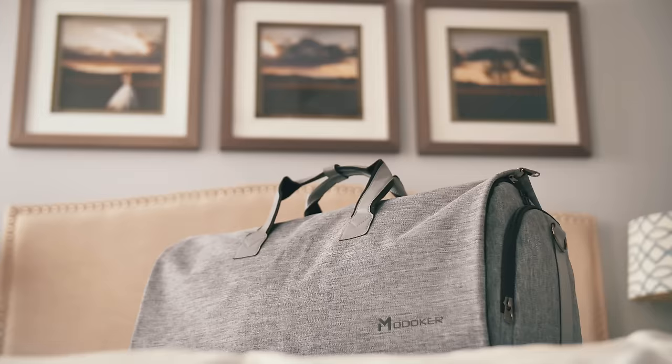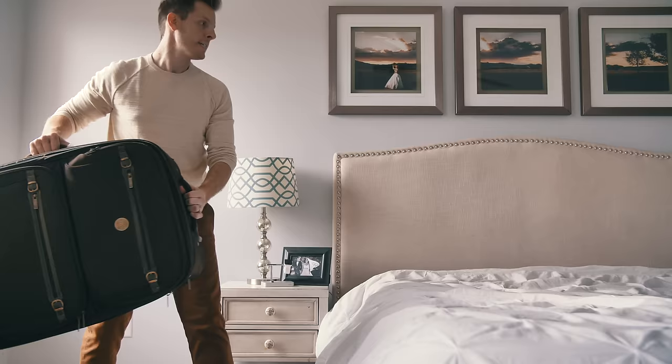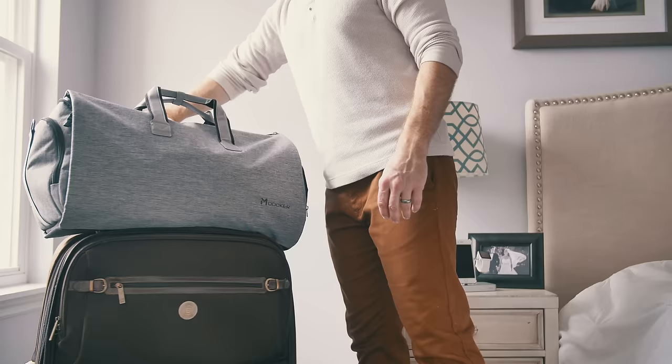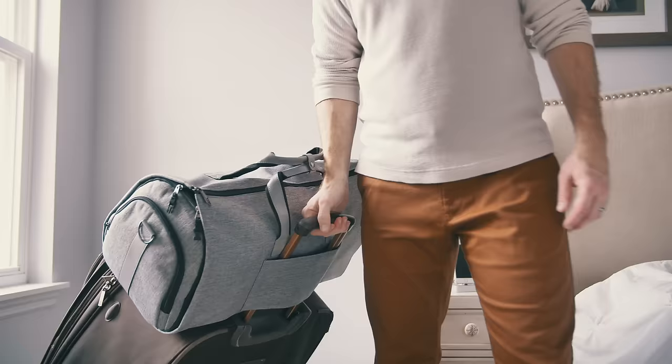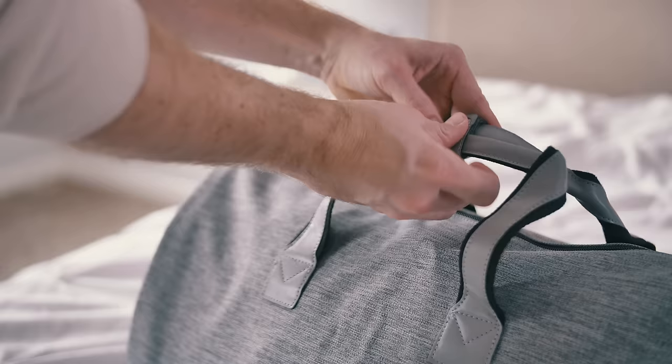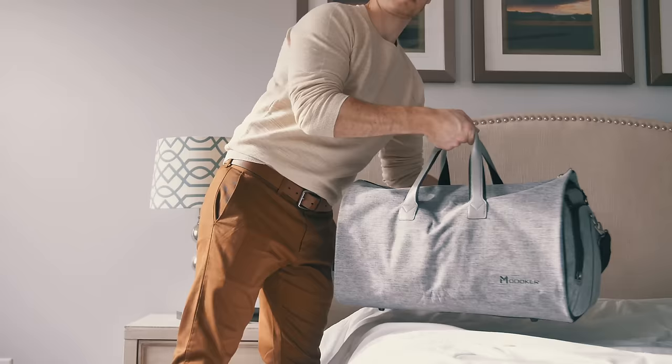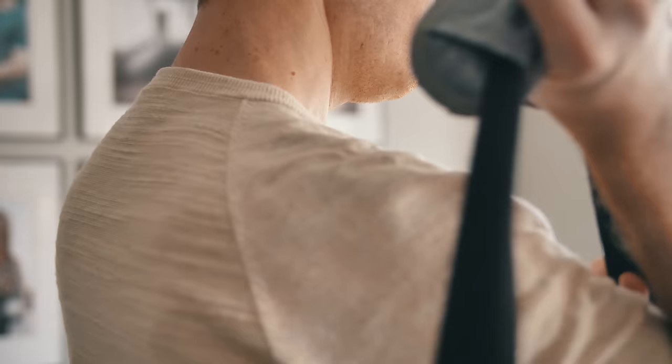In the event that I would need more room while traveling and require more than one piece of luggage, this bag still fits easily over the handles of any traditional suitcase, so you could easily move around a terminal, for example. To carry, you could use the top handles, or when wanting to travel hands-free, the bag also comes with a removable shoulder strap so you could just throw the bag over your shoulder.